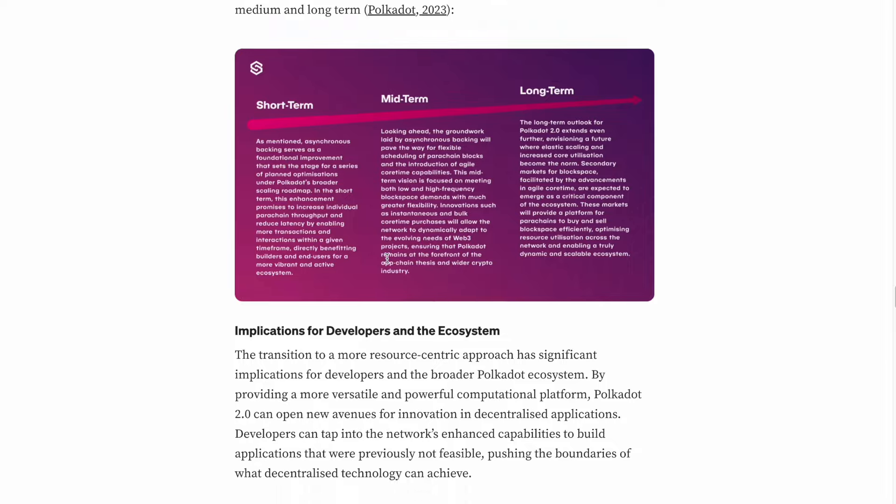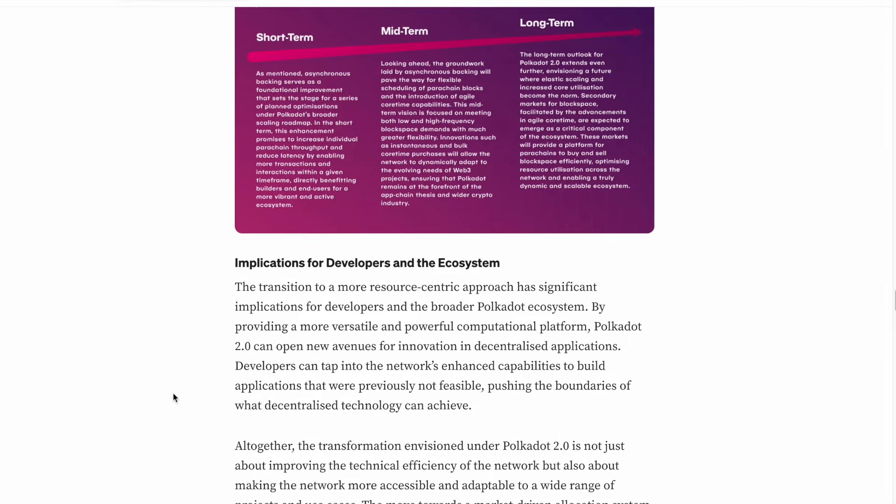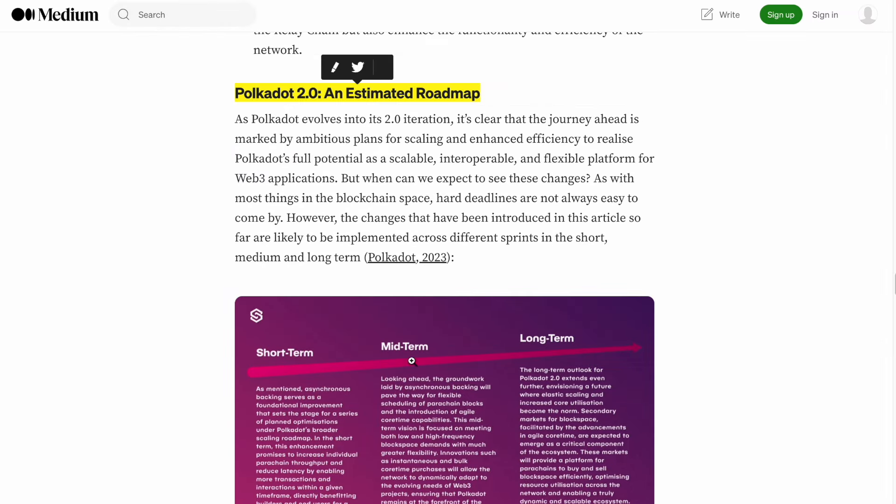Here is the Polkadot 2.0 estimated roadmap. I will definitely do more videos about Polkadot — let me know what you'd like to know about Polkadot 2.0. That's all for today, I hope you enjoyed this video. Don't forget to follow the channel if you want to know everything about crypto.